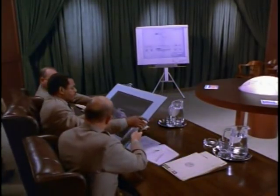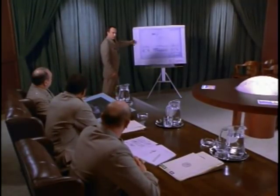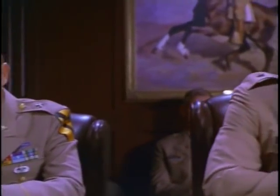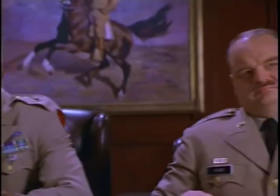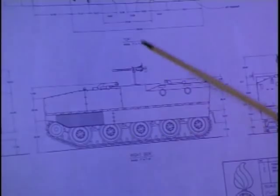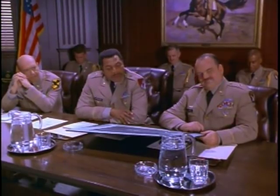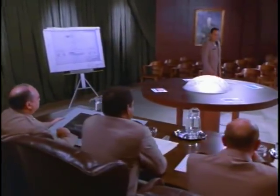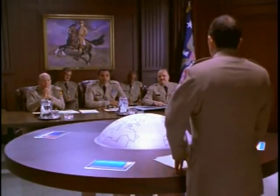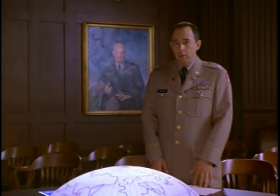We have met that objective and then some. The Bradley Armored Personnel Carrier will bring troops to a combat zone swiftly, efficiently, and safely. It will hold 11 men, plus a driver, and features a 20mm cannon, which will provide ample firepower and at the same time flexibility. Lightly armored, speedy, and solidly engineered, our troops will be arriving at the battlefield in the very finest American technology has to offer. And at a million and a half per, a real bargain.